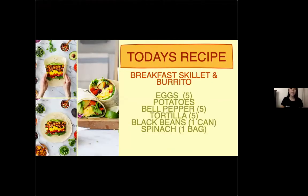Today's breakfast burrito recipe requires five eggs, potatoes, five bell peppers, five tortillas, a can of black beans, and a bag of spinach — Maddie has all those ingredients laid out in front of her. This meal is great for breakfast or any meal of the day, including post- or pre-workout. The potatoes provide carbohydrates stored in your muscles as glycogen for energy. The eggs and beans are filled with protein to help you recover and build muscle. A fun fact: eggs have all the essential amino acids that your body can't create itself and needs from your diet.